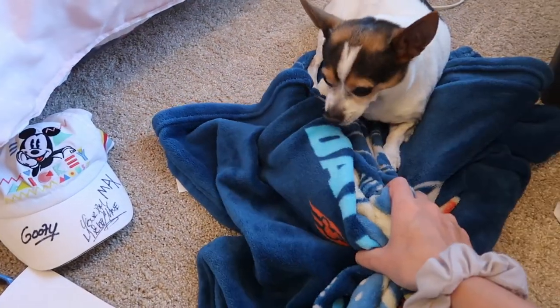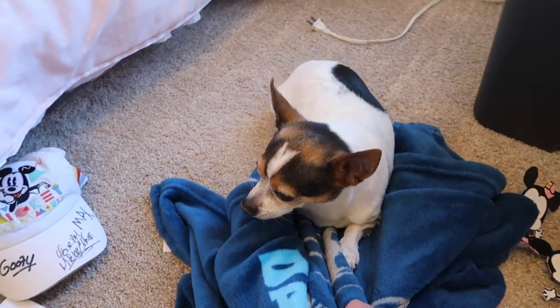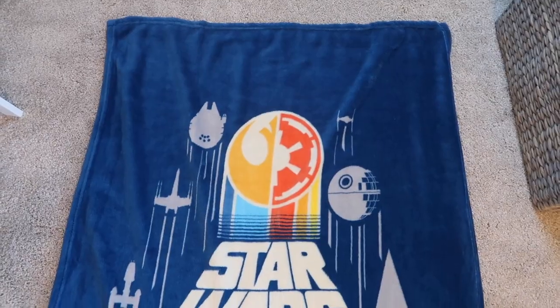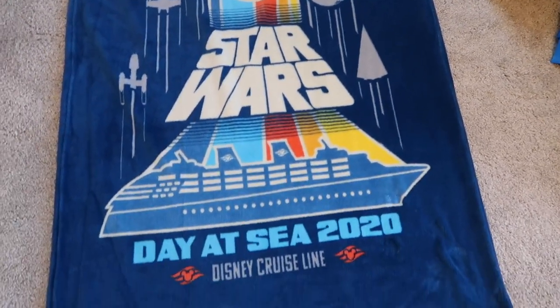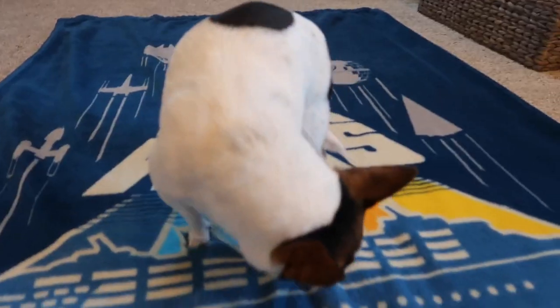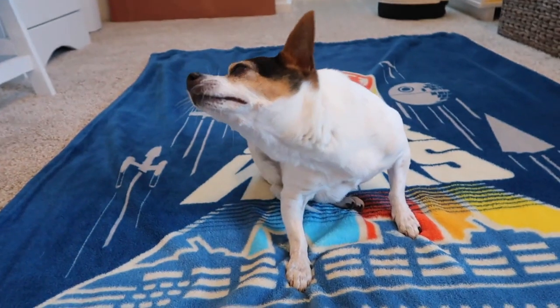That's literally everything that came back with us that we didn't arrive with — except for the blanket. Taco, can I have the blanket now? Oh, it's warm and very soft. Taco please — just for this one shot. Okay, here it is! Wow, it's really cute — the Star Wars Day at Sea fuzzy blanket my sister got. And now you can go back on it.